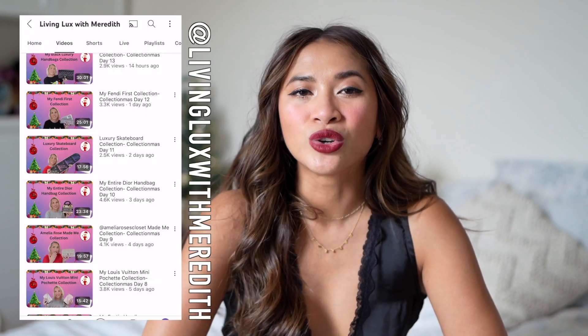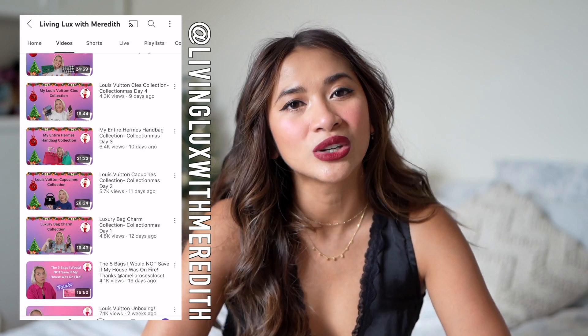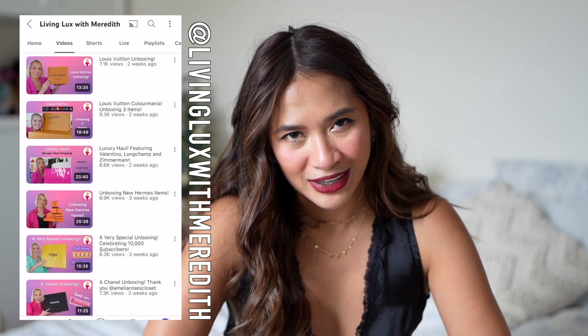Today is day four of our 12 days of collection mess, and I'm actually bringing you guys something a little bit different — nothing relating to bags, but I've got a little Chanel jewelry collection that I wanted to share. If you're not familiar with the series, every day for 12 days leading up to Christmas I'm doing a version of collection mess, which is 100% inspired by Meredith, who initially created this video idea. Also, if you haven't subscribed yet, please go ahead and do so.